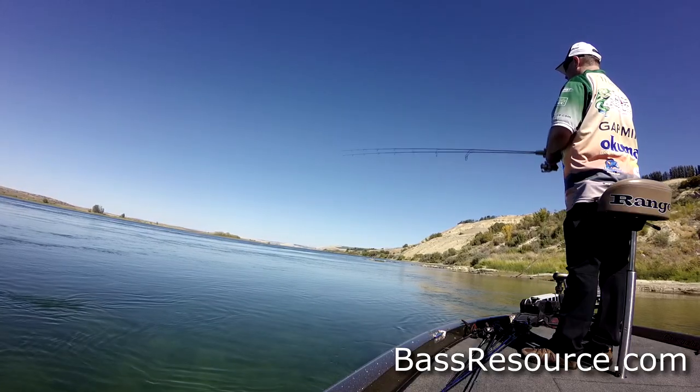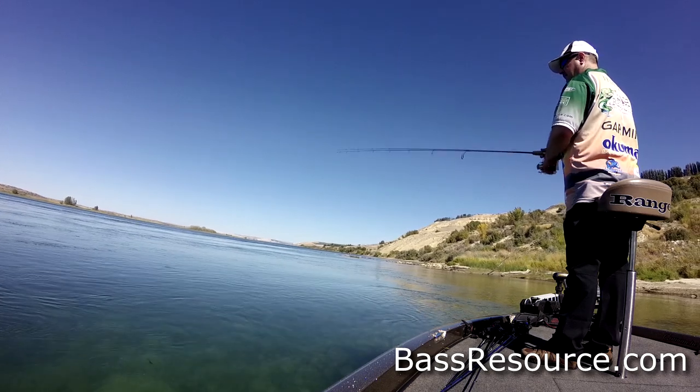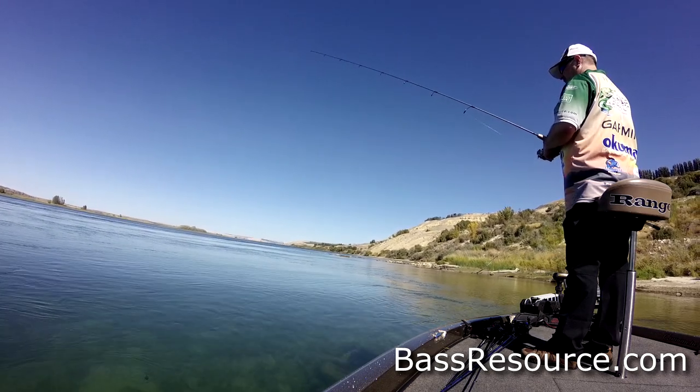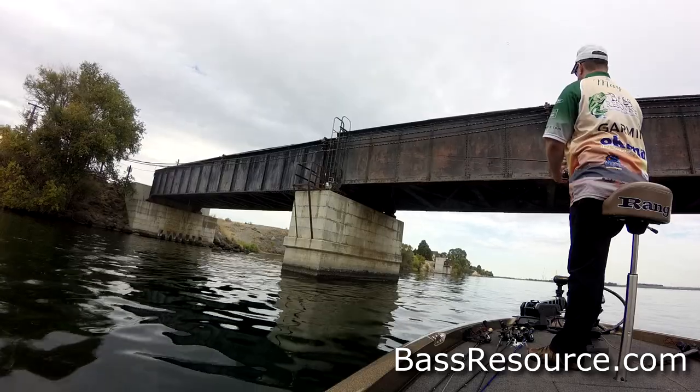What current does is position fish. You want to look for current breaks — anything that changes the flow of the current is where the fish typically are going to set up. You're looking for things like wing dams, points coming out in the water, bridge pilings, logs and wood debris. Underwater, you're looking for humps, drop-offs, big rocks, boulders — that sort of thing that can break up the current.